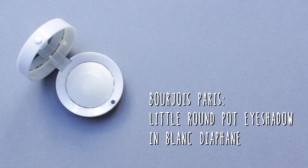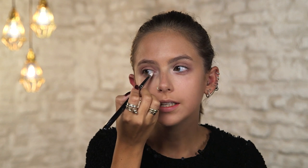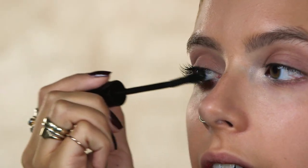To add to my subtle eye look I'm going to use this silver Bourjois eyeshadow. I'm going to put this on the inner corners of my eyes to make them pop — it just adds a little bit of an extra dimension to the eyeshadow. Next up I'm going to use the NYX Fly With Me mascara. Because I'm not wearing any eyeliner I'm really going to layer up this mascara.